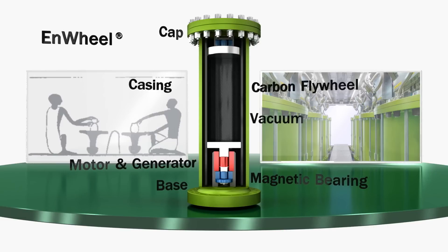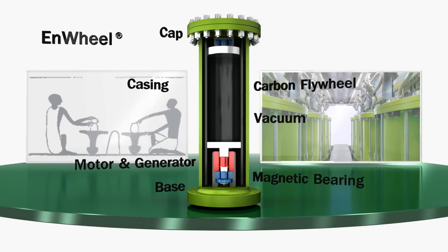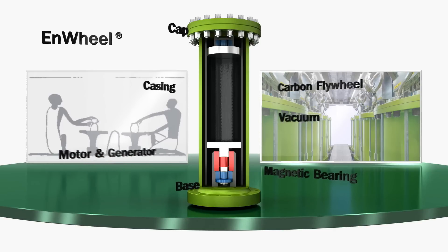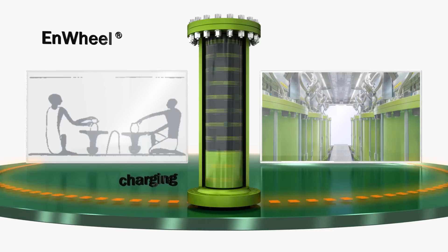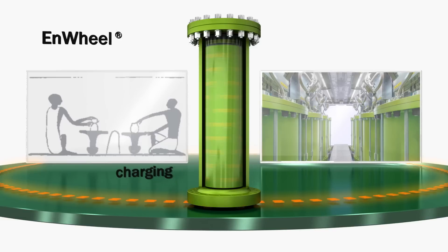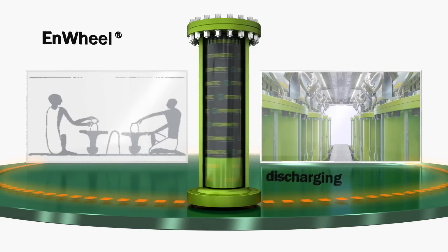Speed is the key to efficiency. The carbon fiber flywheel accelerates to 45,000 revolutions, hovers wear-free, held by magnetic bearings inside a vacuum. Electrical energy drives the flywheel up to highest speed. The so-called stored kinetic energy is transformed back into electricity with minimal waste.